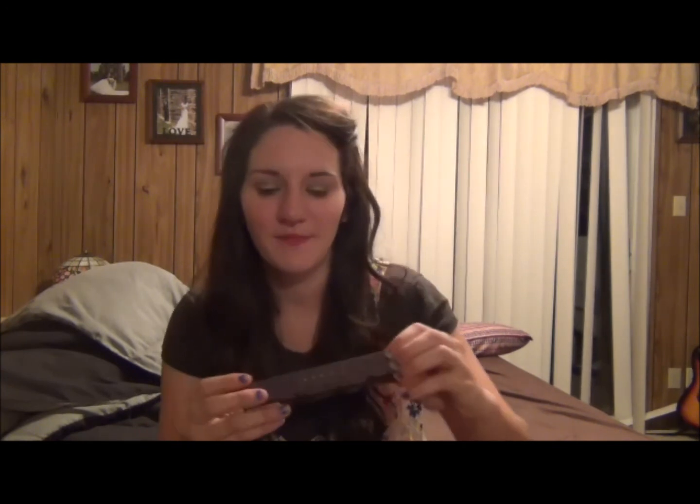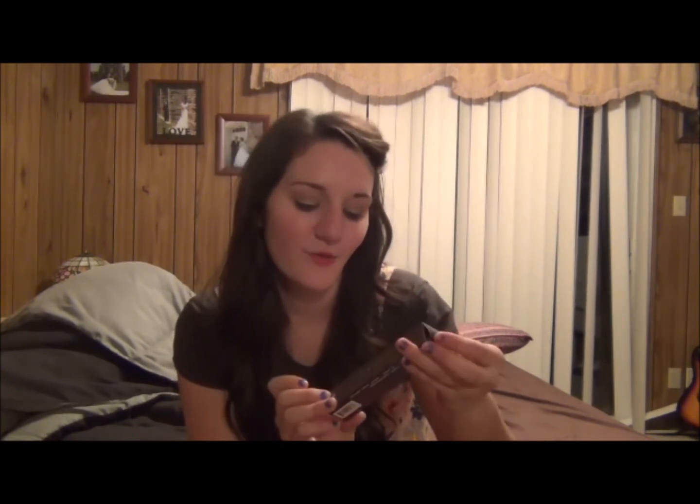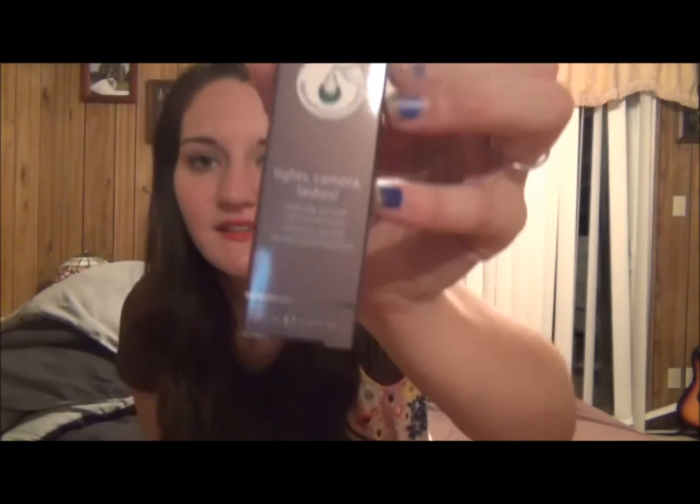And then at Bobbi Brown they gave me a sample of their thick eye cream, so I was really excited about that. And then I went to Sephora — oh my gosh, you can do some damage in that store. All their stuff is so pretty. The first thing I really, really wanted to try was the Tarte Lights Camera Lashes mascara, which is supposed to be a lengthening mascara.